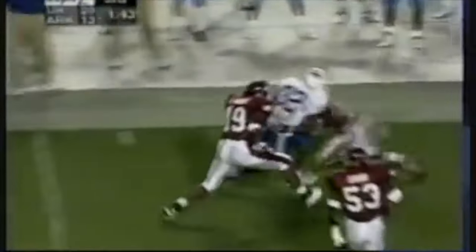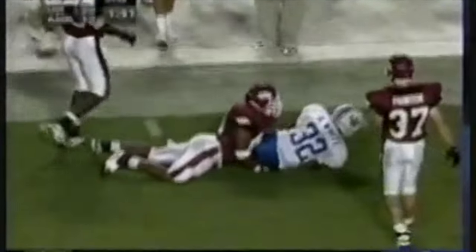It's 2nd and 10 at the 42. Couch over the middle again to White. And he's across midfield. Down inside the 40. They're all his favorites. On 3rd and over 10, pitching in drive. White's got the first down.